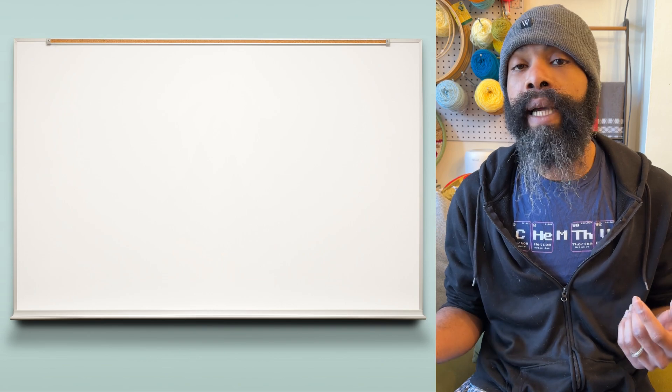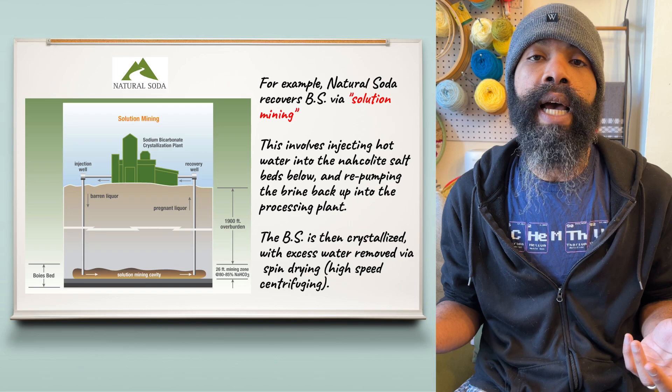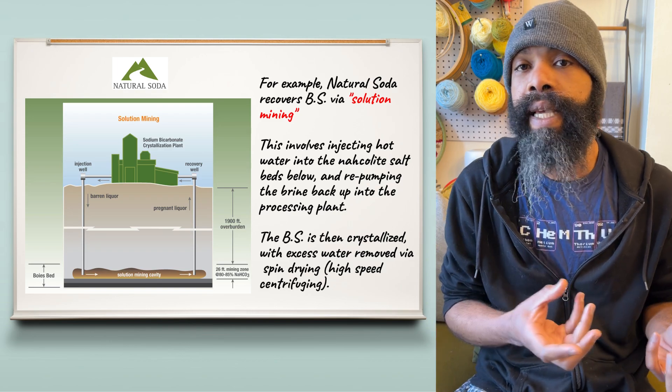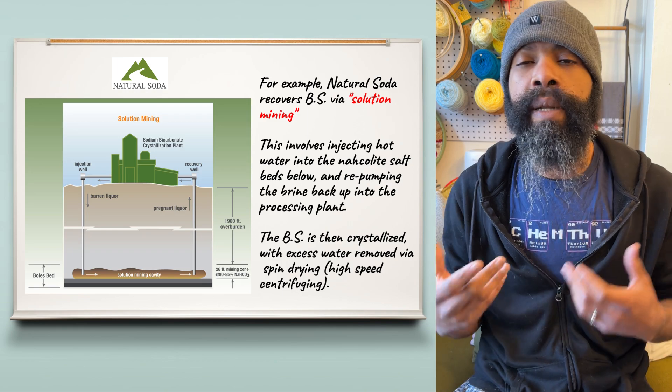Once these minerals are mined, depending upon which one it is, they go through various types of purification processes — sometimes involving selective recrystallization, sometimes involving centrifugation and precipitation — depending upon the mineral and the grade. But at the end of it, you end up with pretty pure sodium bicarbonate.